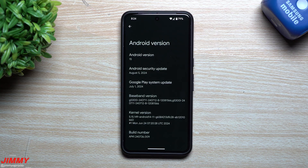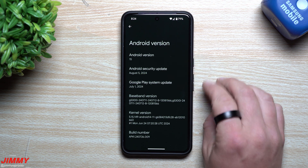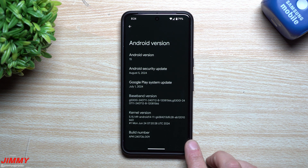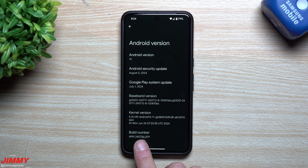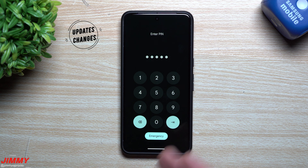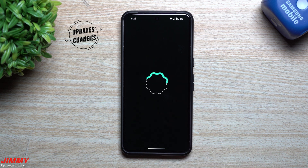After the update, we are sitting on Android 15 with the security patch dated August 5th, 2024. The build number is now AP41, ending with 726009.